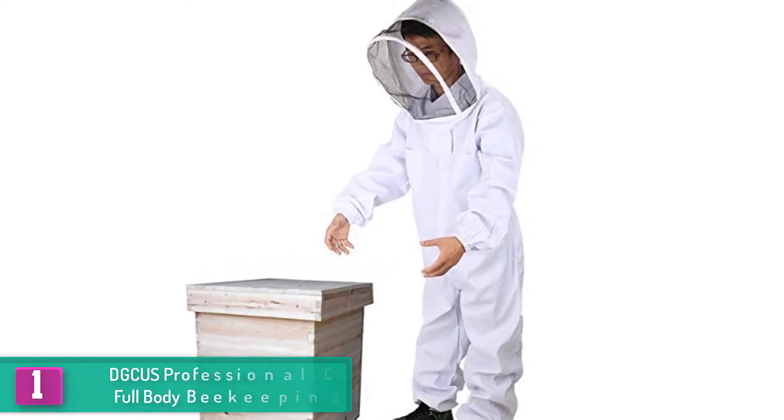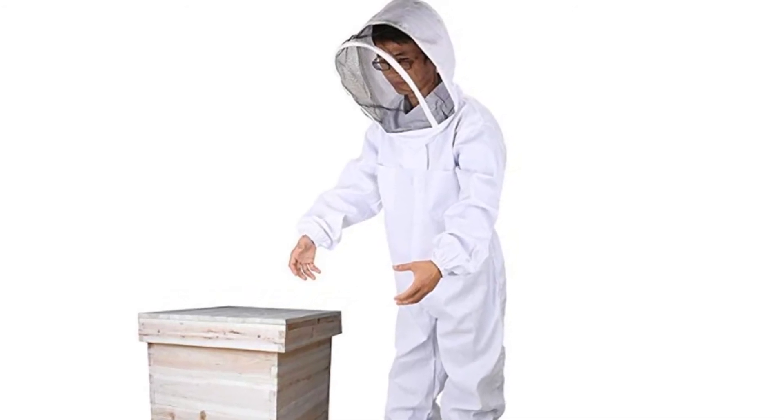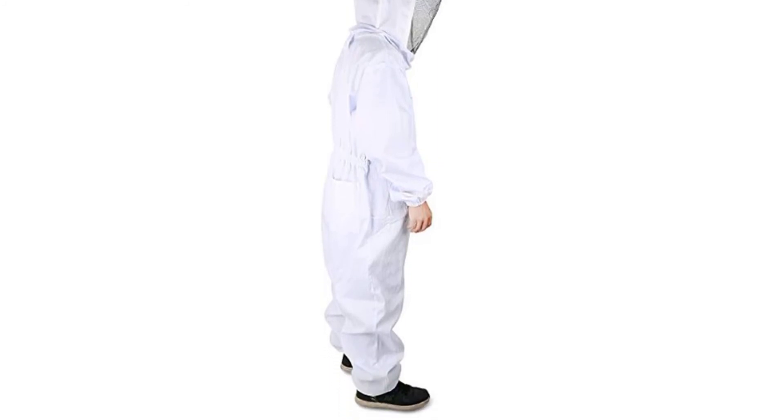It makes working more convenient while keeping you fully protected from those nasty bee stings. Along with it is the fencing veil that allows the beekeeper to work on beehives with great visibility, and if you need to take it off, the easy zip style makes it much easier to wear and remove.